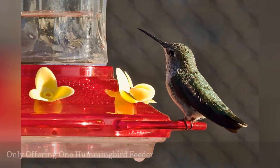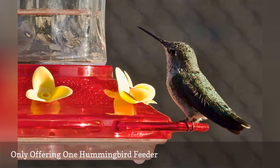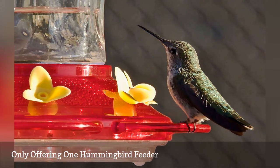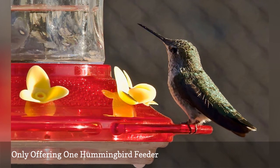Hummingbirds can be very territorial about food sources, and aggressive hummingbirds will chase away competitors, denying them a chance to eat. Adding more hummingbird feeders or putting more space between feeders can help minimize aggression and accommodate more hummers. It's also easy to make a hummingbird feeder from a jar to offer an extra feeding station.